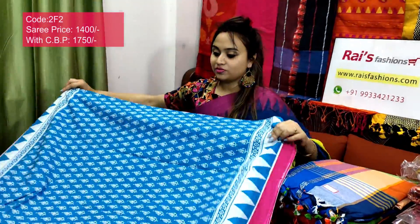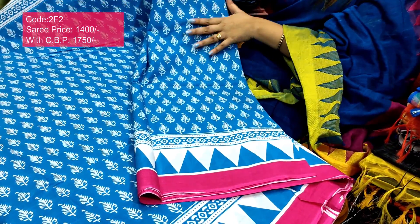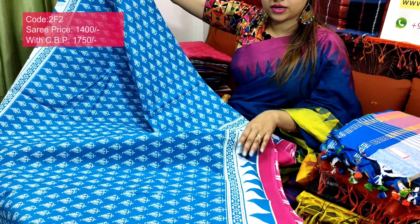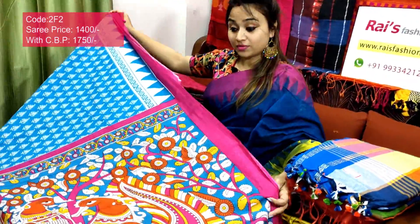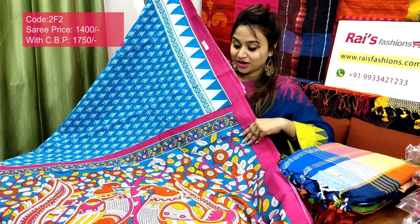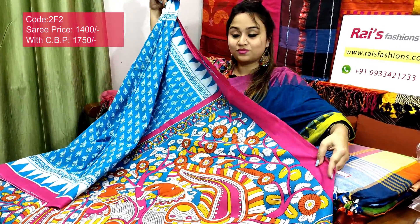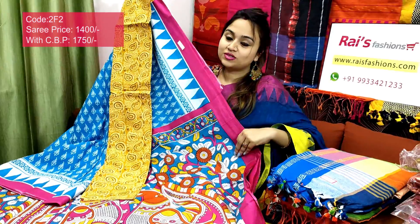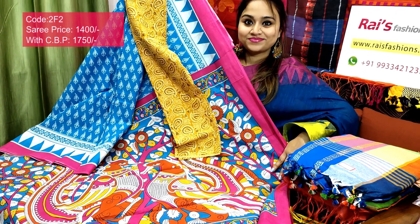This one is full body with beautiful color combinations — full body beautiful printed one, contrast border and beautiful printed, very nice one. Soft, lightweight, comfortable mal mal cotton. The border portion has a contrast color temple printed border. This one is the running blouse piece. The pallu is a column curry print — very exclusive, beautiful, colorful looks. I will suggest this cotton fabric column curry contrast blouse piece with this saree. With this contrast blouse piece, this saree price will be ₹1750 — very exclusive one.